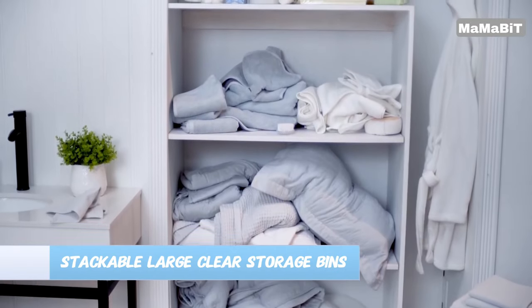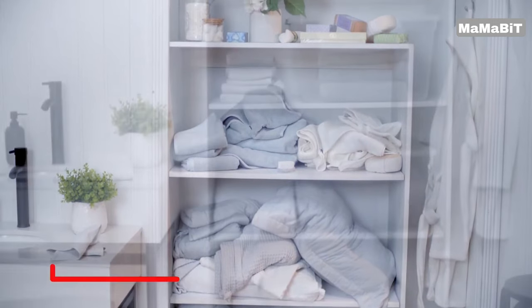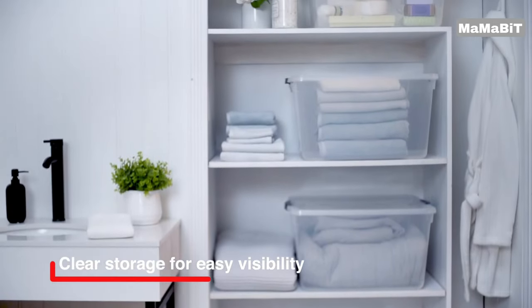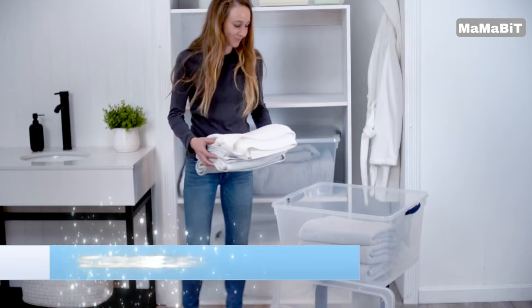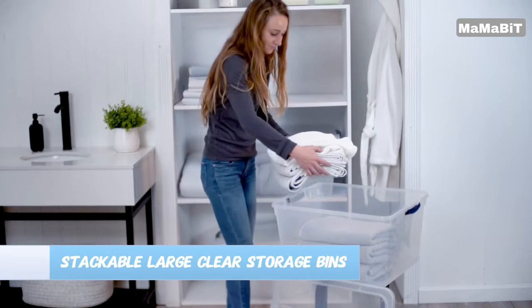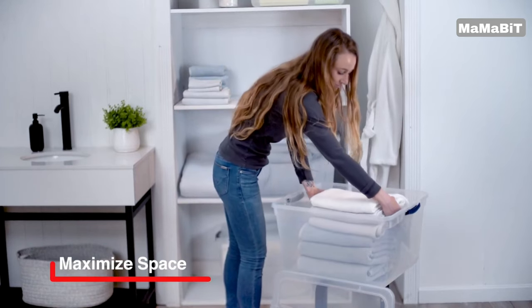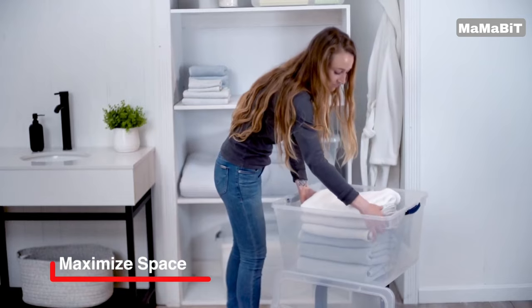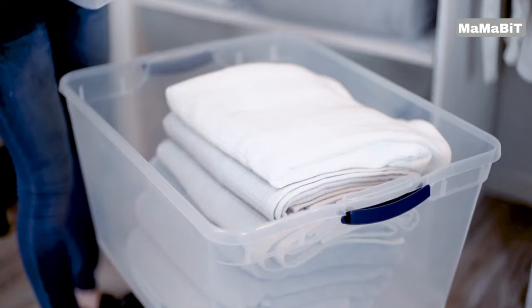Organize and protect your belongings with the Rubbermaid Stackable Large Clear Storage Bins. The see-through design makes it easy to locate and access your stored items, while the secure, snap-tight latching lids keep dust and dirt out. The recessed lids also allow for stable stacking, so you can maximize your storage space. The straight-wall design holds up to 14% more than other clear plastic storage containers of the same size.